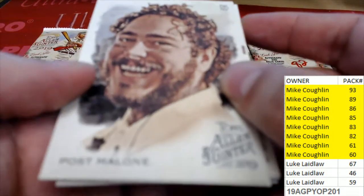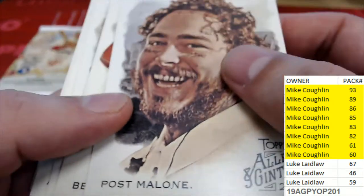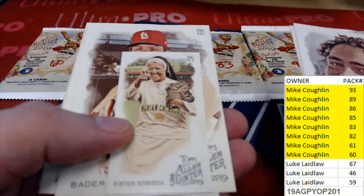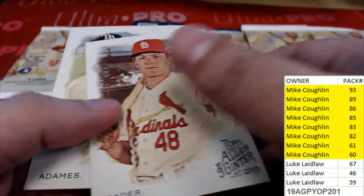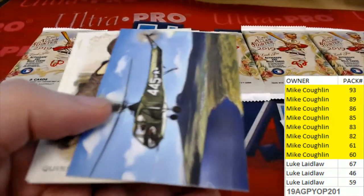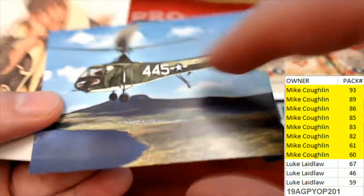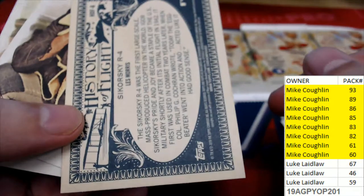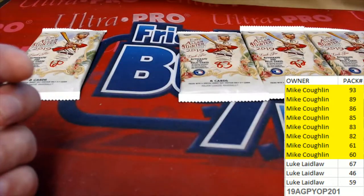Wow, that's just great — an $800 to $1,000 hit last night in Museum. These are all Mike C's packs.